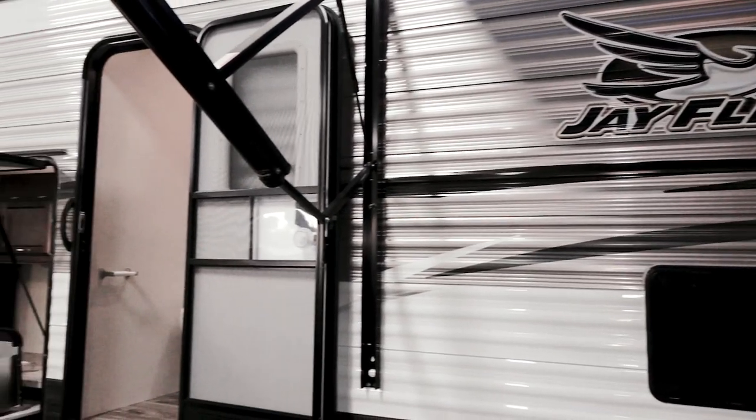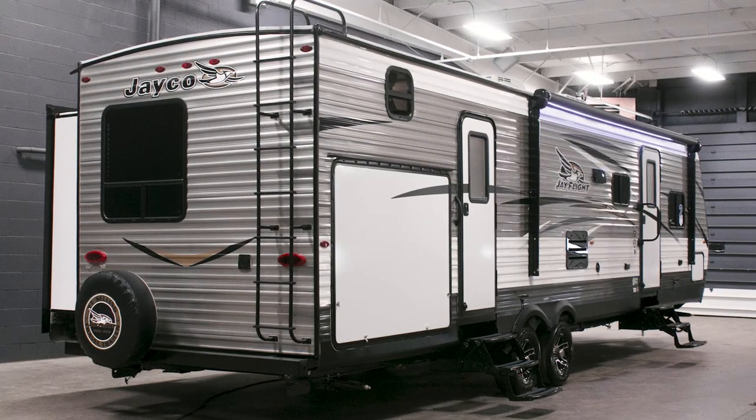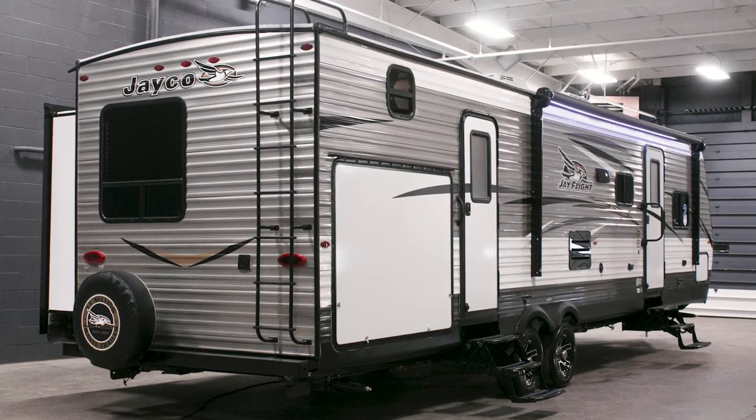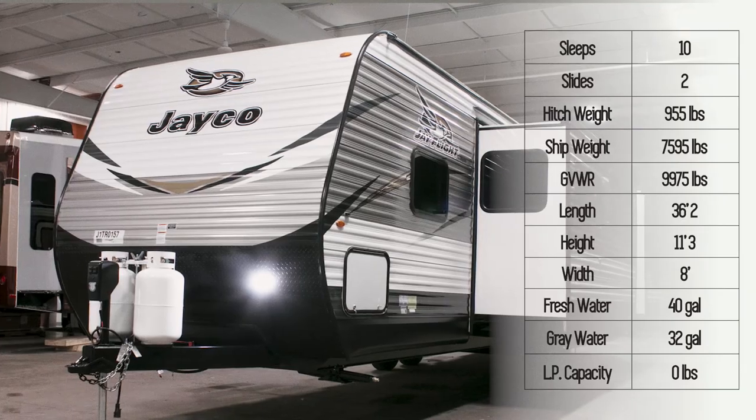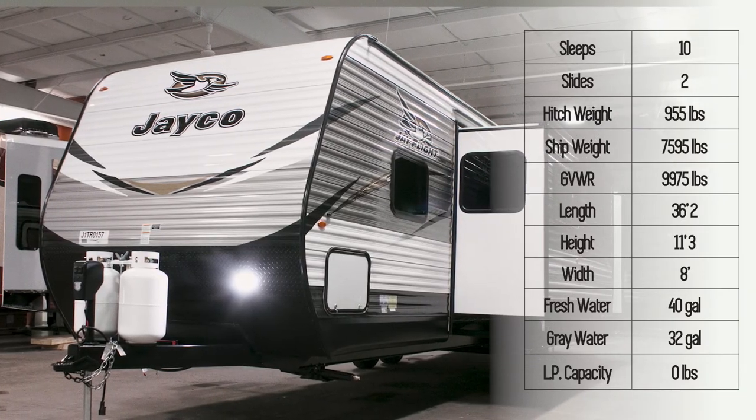The 32B-HDS is one of the most popular and spacious Jayflights for families. At over 36 feet and outfitted with a bunkhouse, it comfortably sleeps 10. For 2018, the Jayflight line has a new graphics package.